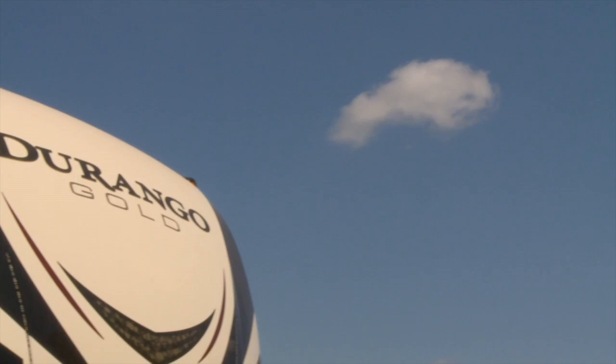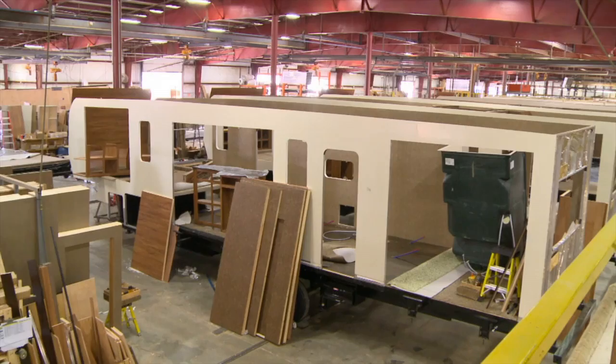Coming up after the break, we'll check out the Durango, visit the factory, and see what goes into building KZ RVs.